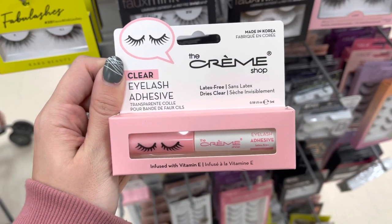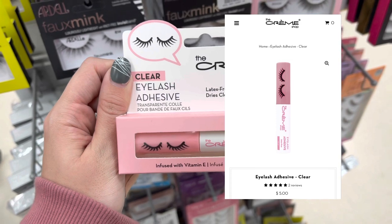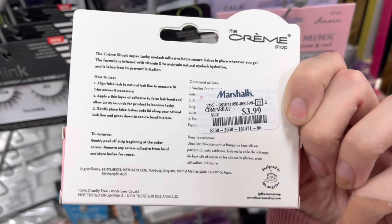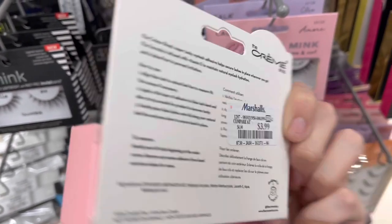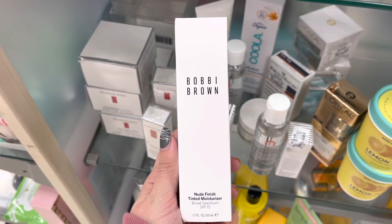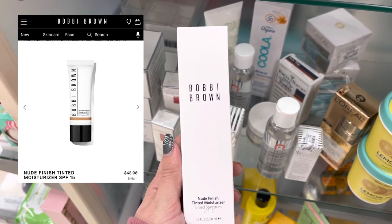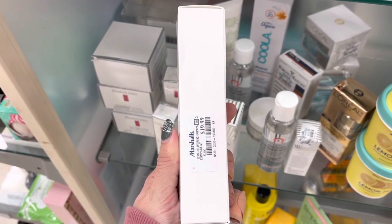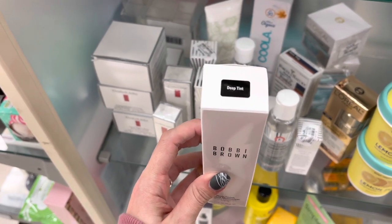Now, we have some Cream Shop — this is a clear eyelash adhesive. It does retail for around $5 on their website, but it was only $3.99 here at Marshalls today, and it is latex-free. Now, we do have some Bobbi Brown — this is the Finish Tinted Moisturizer. It does retail for around $48 on Bobbi Brown's website, but it was only $19.99 at Marshalls, so that was a really good deal — like half the price.